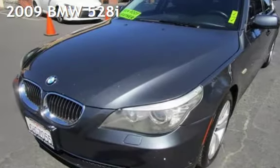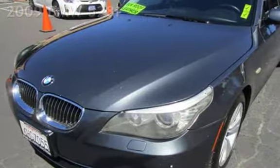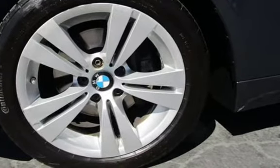Presenting a pre-owned 2009 BMW 528i. This four-door sedan has a six-cylinder, 3.0-liter i6 engine, with rear-wheel drive, and an automatic transmission.